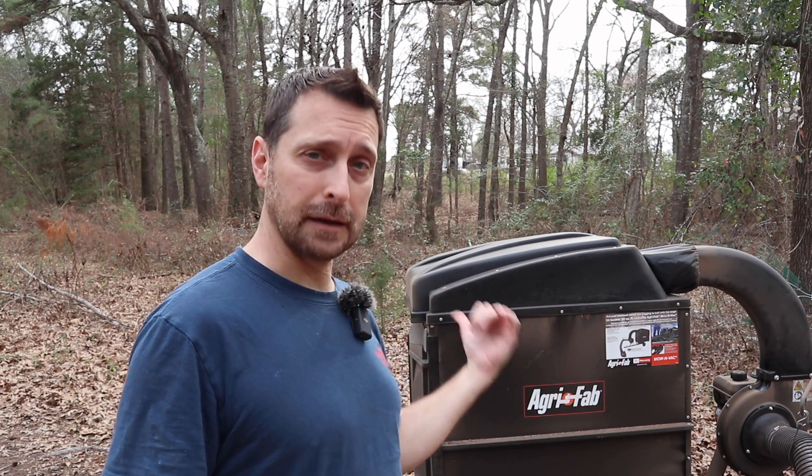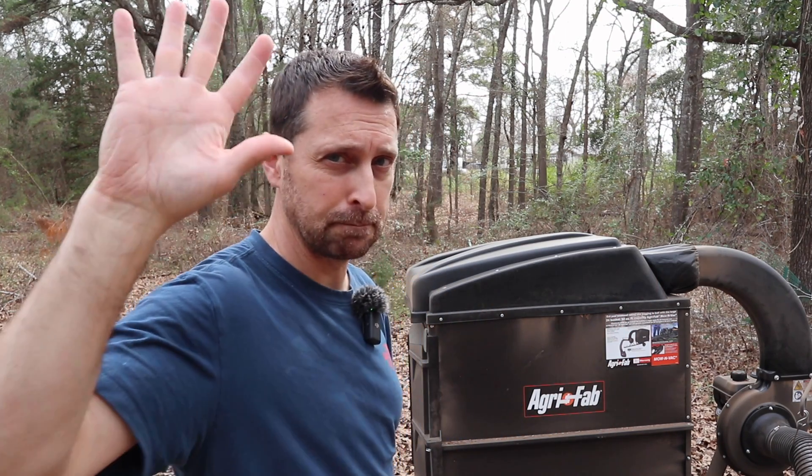Enough ranting. I do have a link for this on Amazon down in the description below if you want to check it out. Engine started up first pull as soon as I put fluids in it. Check it out. Have a beautiful blessed day. See you next time. Bye.